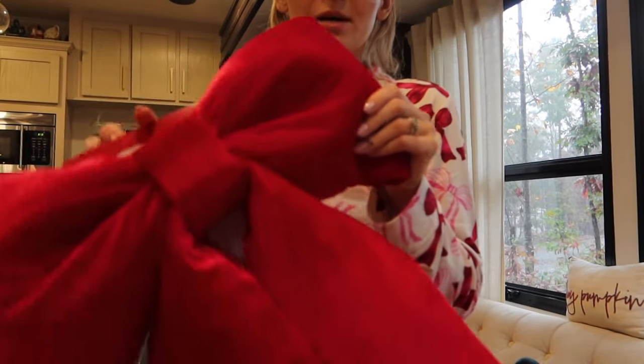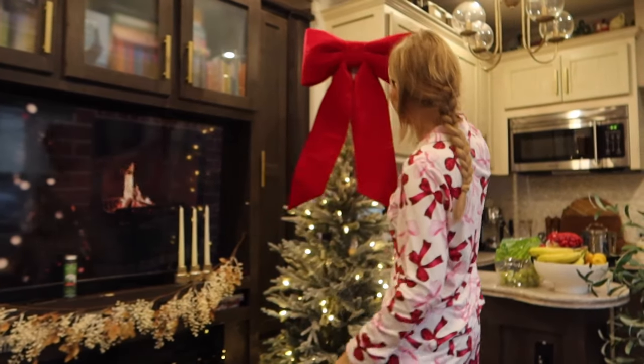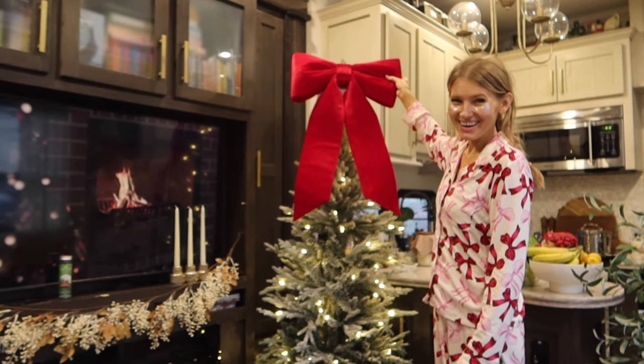This is going to be our Christmas tree top this year. See how it looks - isn't that so cute? Oh, I love it!